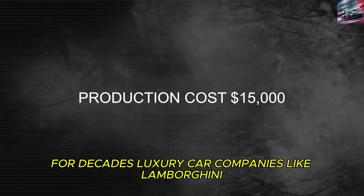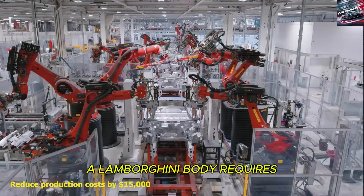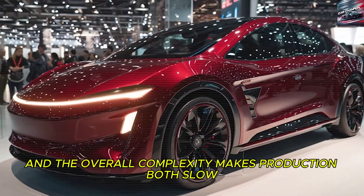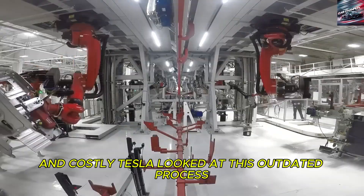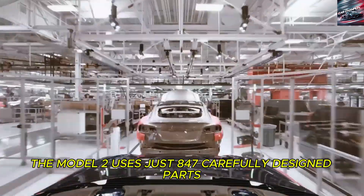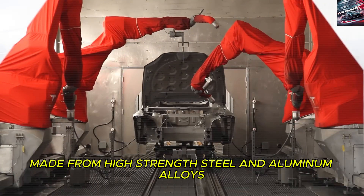For decades, luxury car companies like Lamborghini have relied on traditional manufacturing methods that are complicated and expensive. A Lamborghini body requires more than 3,000 individual pieces to be welded, fitted, and assembled. Each step adds cost, each piece adds weight, and the overall complexity makes production both slow and costly. Tesla looked at this outdated process and decided to throw it away. Instead, the Model 2 uses just 847 carefully designed parts thanks to advanced unibody construction made from high-strength steel and aluminum alloys.